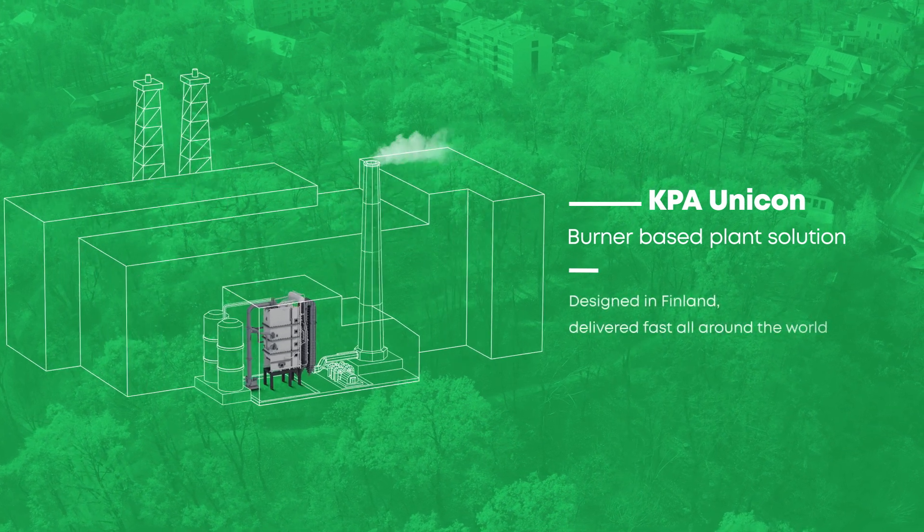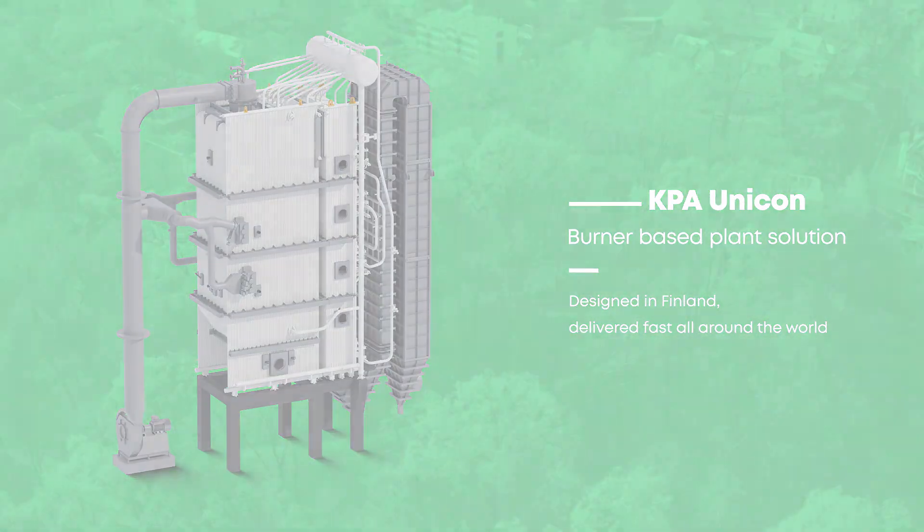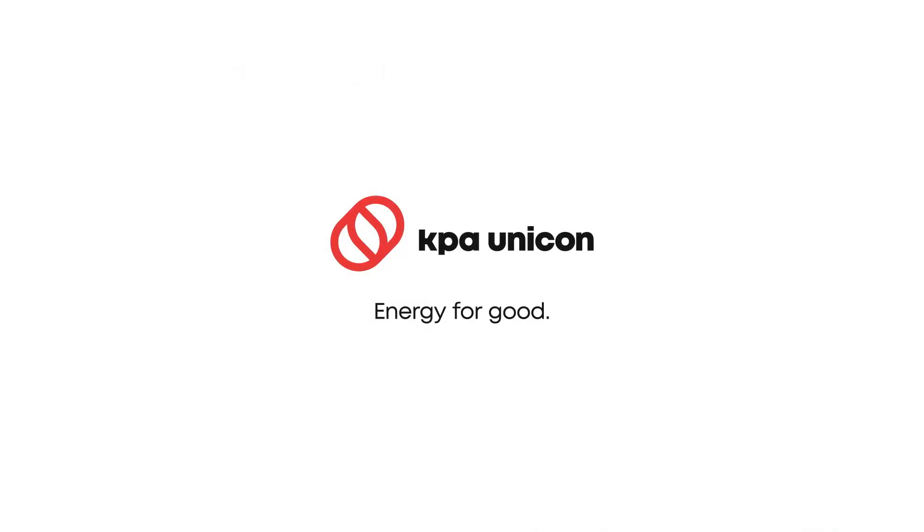Designed in Finland, delivered fast all around the world. KPA Unicon. Energy for Good.